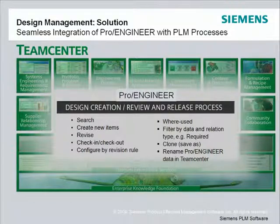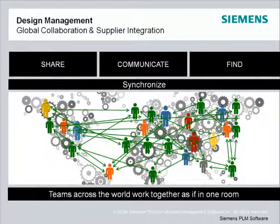Teamcenter's multi-site collaboration capabilities synchronize data, enabling global design teams to find, communicate, and share information when and where they need it. Rather than forcing you to adapt your business processes to it, Teamcenter can be configured to match your business processes and IT network. Evolved over time and in real-world customer engagements, Teamcenter is a flexible and secure solution supporting peer-to-peer, lead site with satellite sites, or a central configuration.